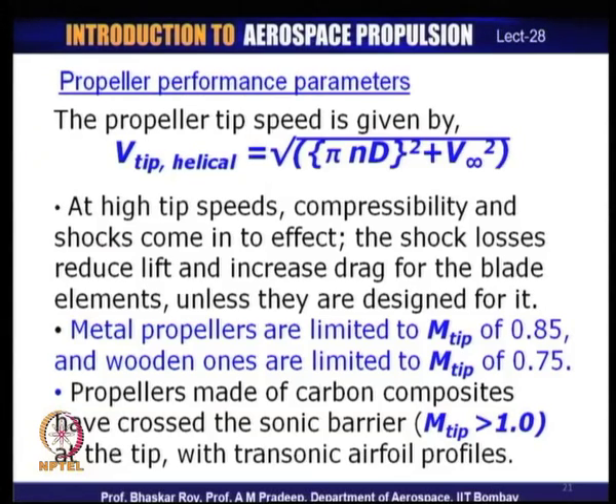Shock losses are to be avoided in conventional propellers. Earlier wood propellers had tip speed Mach number limits of about 0.75, and metal propellers around 0.85. However, modern propellers made of carbon composites have crossed the sonic barrier. Transonic aerofoils are used as blade profiles in these modern transonic propellers, where shock losses are kept to a minimum by design, maintaining very high propeller efficiency at very high speeds.